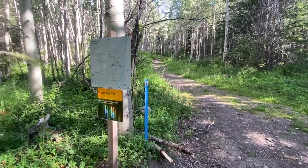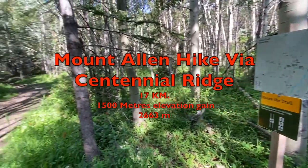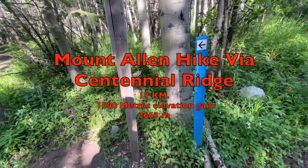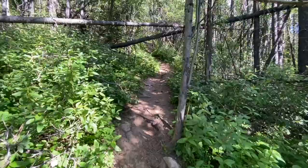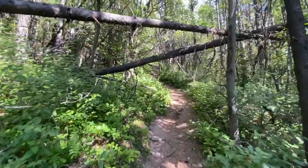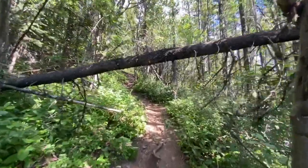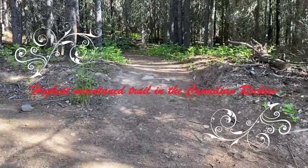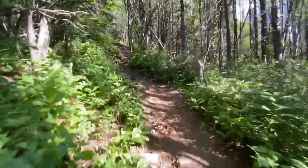Hello everybody and welcome to the Drifter Network. On today's episode we will be hiking to the top of Mount Allen in Kananaskis, Alberta. This hike starts off innocent enough with a little bit of casual bushwhacking, but this trail is very well marked — it's actually the highest maintained trail in the Canadian Rockies. But this doesn't make it easy by any means.